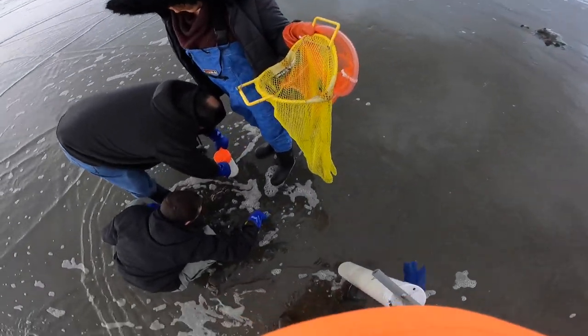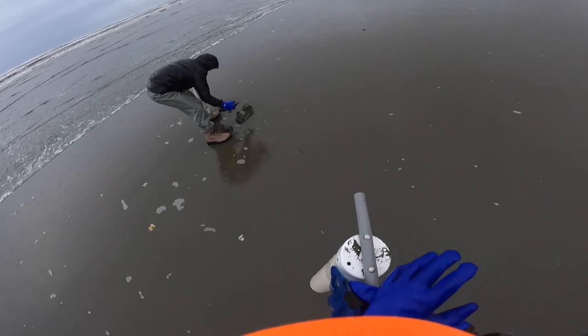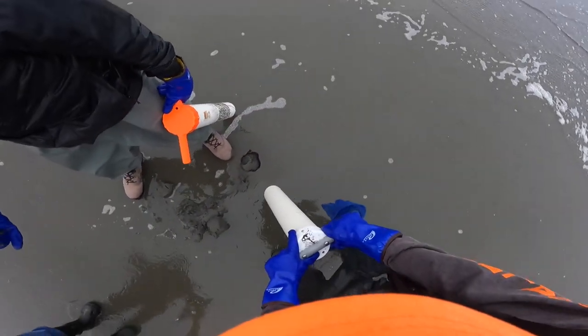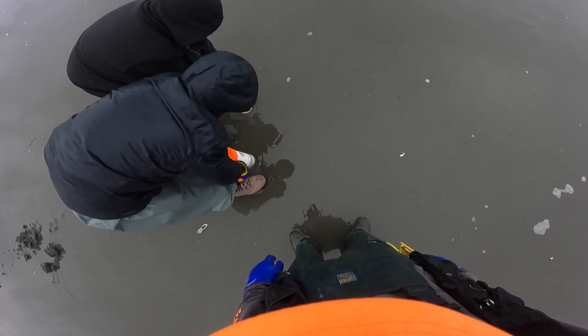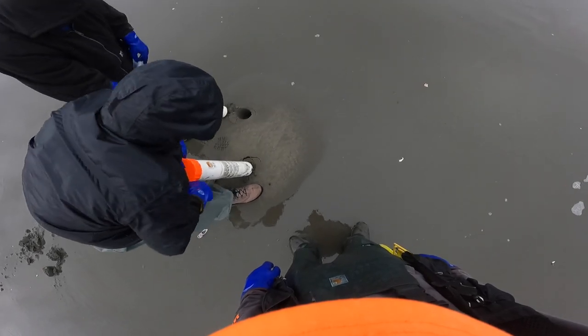Yeah, dig around the area because there'll be more — they like to cluster up. Look at the size of that one — good job! They're usually about a foot down, maybe a foot and a half — kind of the tube length.